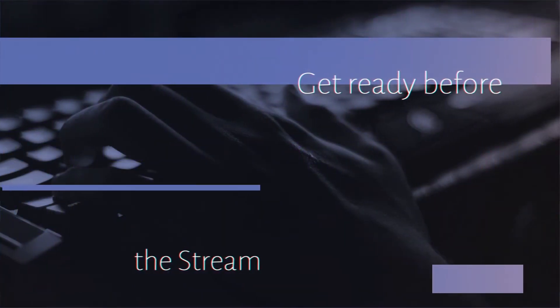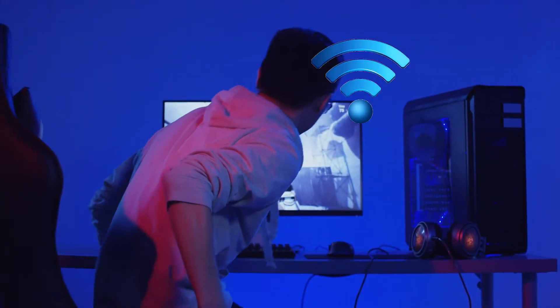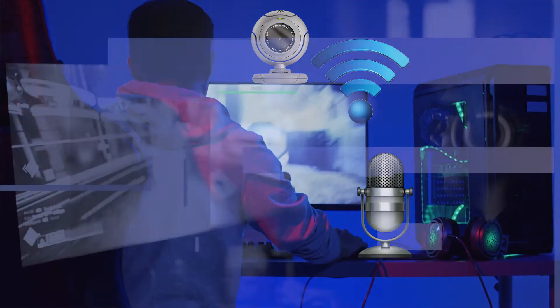Get ready before the stream. It's important to make sure that your computer has the power to stream, along with an internet connection that is enough to go live. Getting a good microphone and camera is a must to make sure your video will never be interrupted.